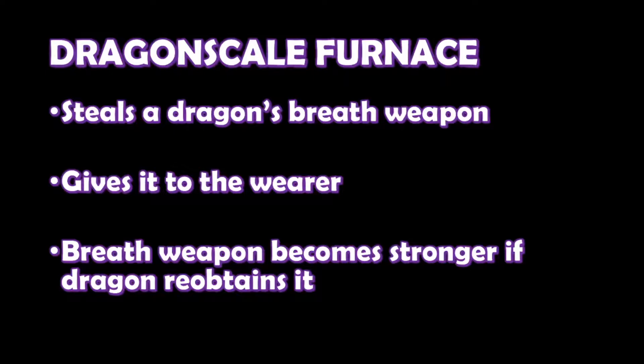If you've got some dragons in your game, have a think about the impact this item could have on things, and if you've come up with any interesting conclusions, let me know in the comments.